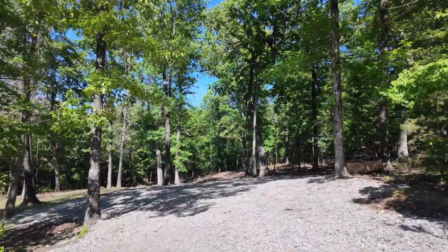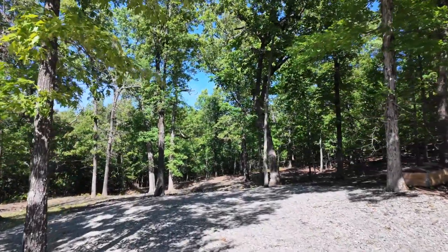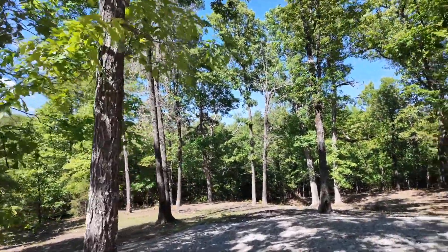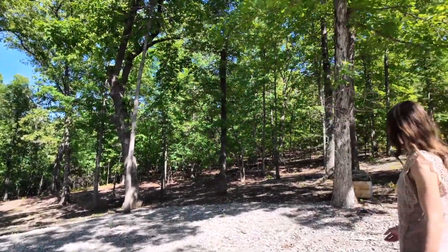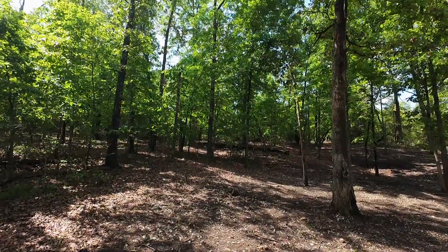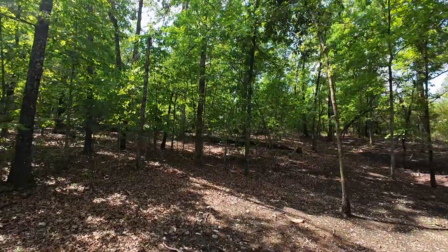The owner has put in all this gravel, a new culvert, and cleared a bunch of this. There are a bunch of places you could actually pull your camper or build your home site. There are no restrictions, so that's even better. The back part of it is still pretty wooded — if you like to go hiking or hunting, this would be the spot.